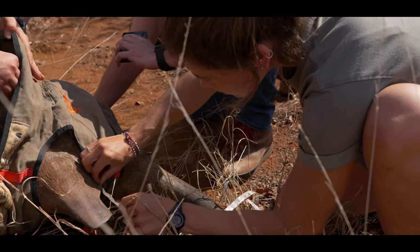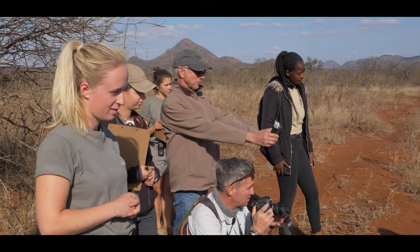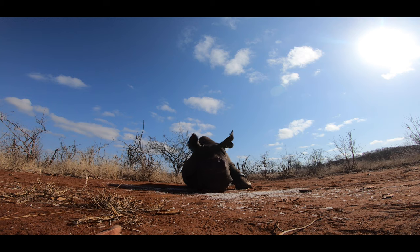We take the measurements we need, work through our checklist, and make sure we've got all the data that we want. Guests there can then have an opportunity to take their pictures and get a bit hands-on, and then the rhino gets woken up.